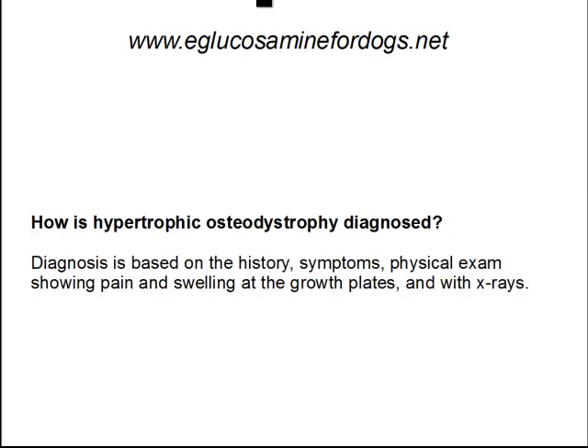How is it diagnosed? It's diagnosed based on the history of the dog, symptoms that are present at the moment, a physical exam that shows pain and swelling at the growth plates, and also with x-rays.